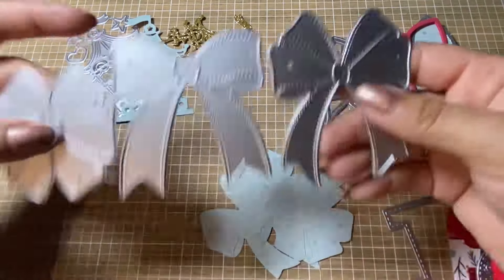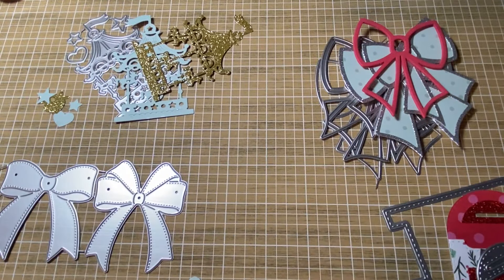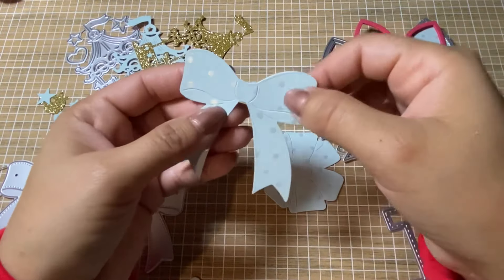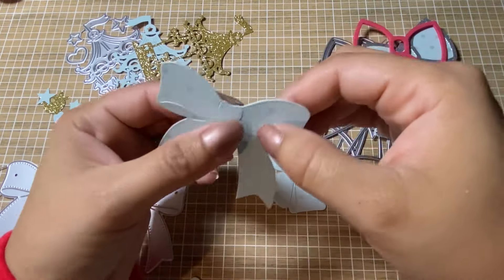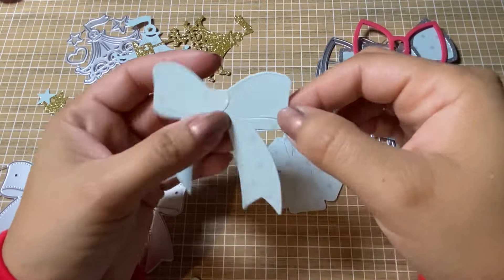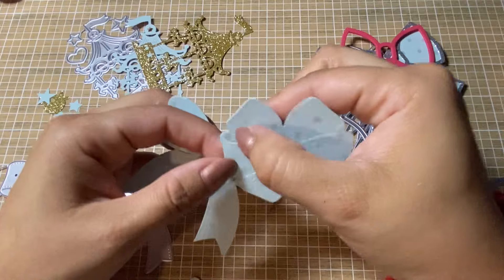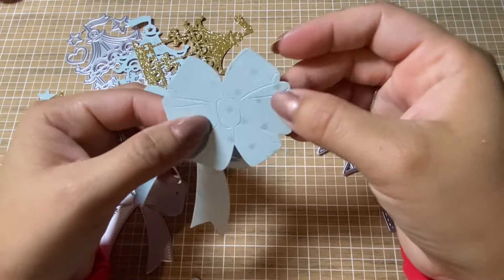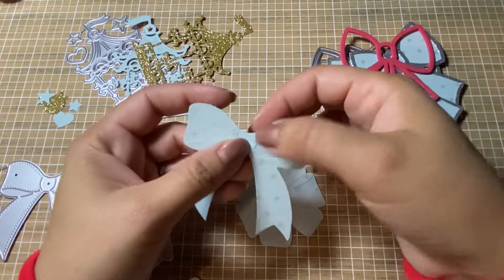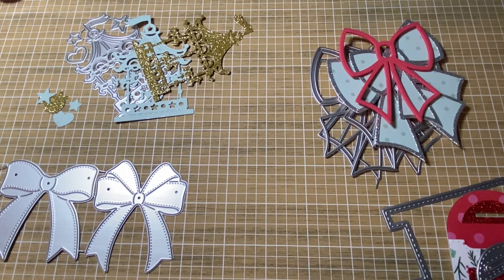These bow dies are so cute. They don't cut out full separate pieces, but they do cut through some of the loops. The middle part is a little delicate, so be mindful of that. All of them have slivered pieces for the loops of the bows. You can layer them up, attach them in the middle and fluff them up — super cute. I love how these came out; I'm going to love using these over and over again.